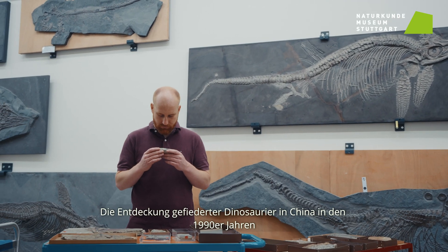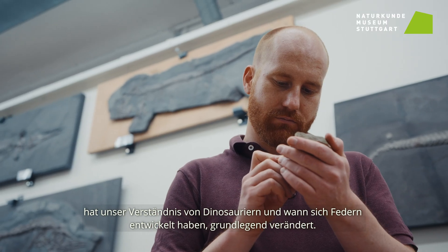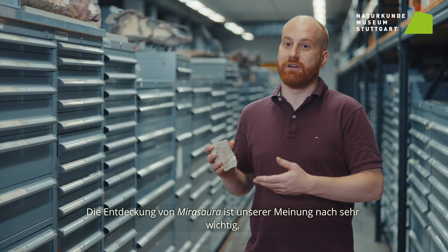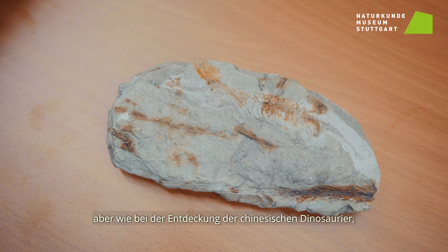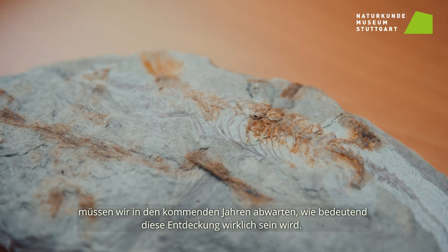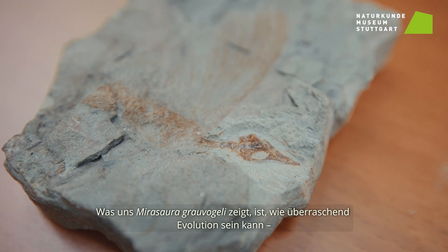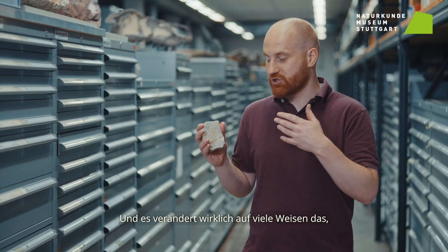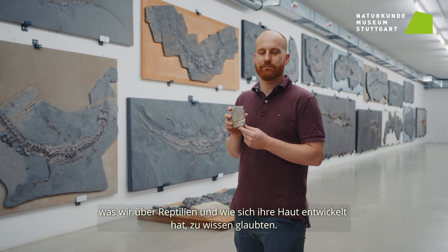The discovery of feathered dinosaurs in China in the 1990s really fundamentally changed our understanding of dinosaurs and when feathers first evolved. The discovery of Myrazaura is, in our opinion, very important — but as with the discovery of the Chinese dinosaurs, we will have to see in future years how important this discovery will truly be. What Myrazaura Graufogeli shows us is how surprising evolution can be, especially during the Triassic, and it changes in many ways what we thought we knew about reptiles and how their skin evolved.